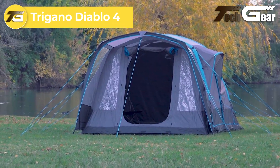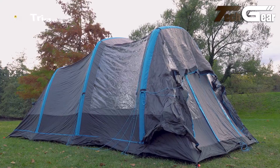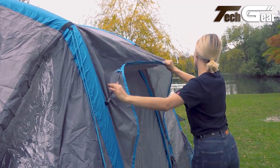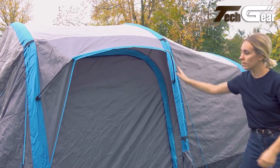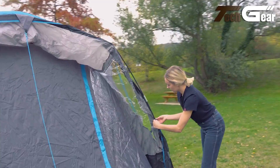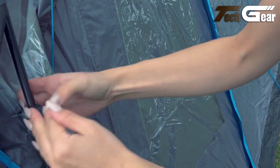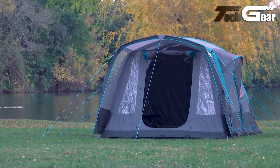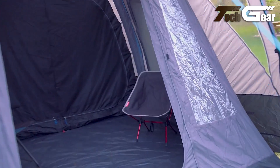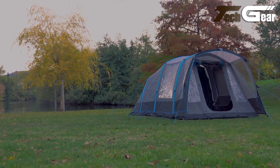The Trigano Diablo 4 is an inflatable family tent designed for quick setup and spacious accommodation. Measuring 6.2 meters in length and 3.1 meters in width, it offers ample space for families. The tent features four oxygen airframe tubes along with a dynamic speed valve for quick inflation and deflation. Constructed from durable materials, the Diablo 4 is designed to withstand various weather conditions. Whether for a weekend getaway or a longer adventure, the Diablo 4 offers both convenience and comfort for families seeking a hassle-free camping experience.